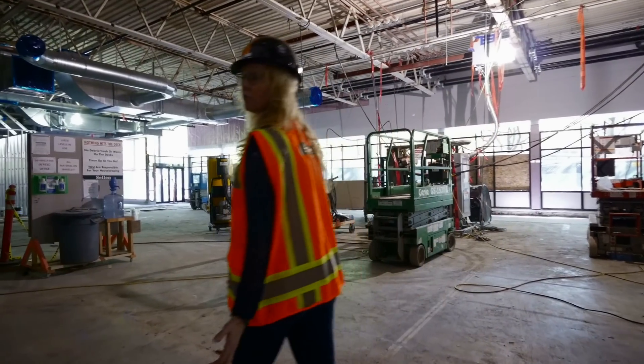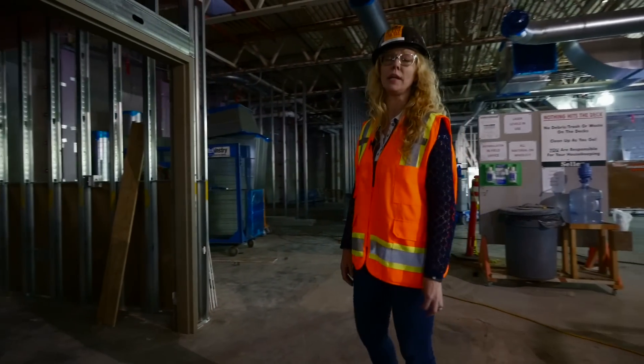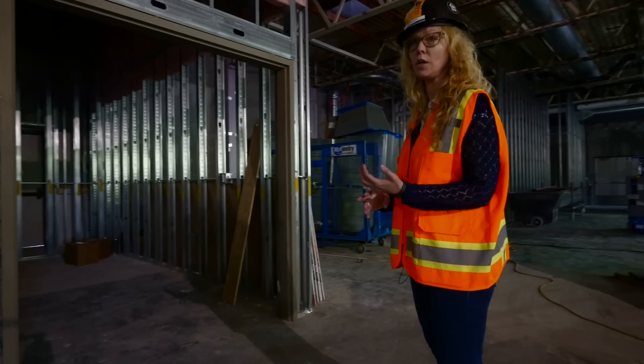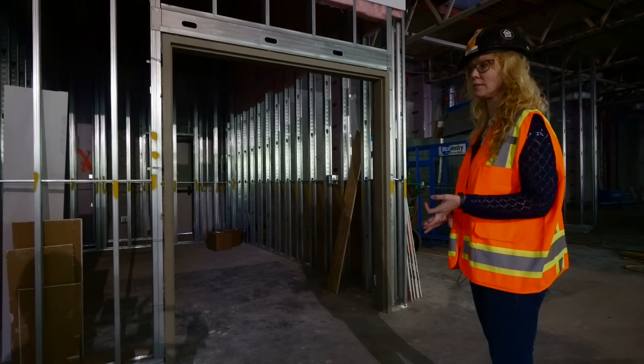An important aspect, but not a very sexy one, is that we need a generator. When the power goes down we need uninterrupted service so our in-studios can continue, our on-air broadcast can continue, and that we can be an emergency resource if necessary.